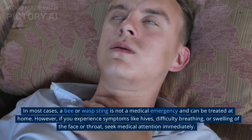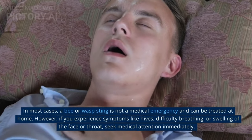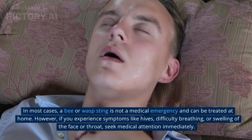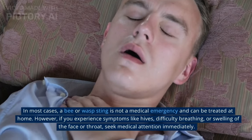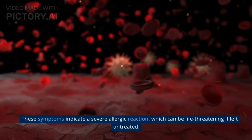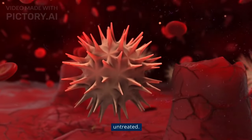In most cases, a bee or wasp sting is not a medical emergency and can be treated at home. However, if you experience symptoms like hives, difficulty breathing, or swelling of the face or throat, seek medical attention immediately. These symptoms indicate a severe allergic reaction, which can be life-threatening if left untreated.